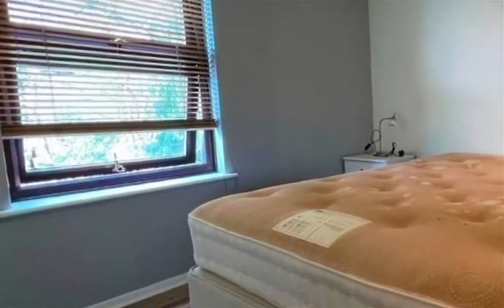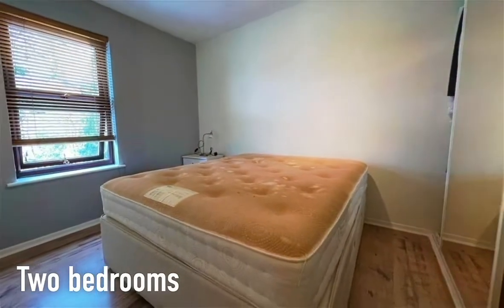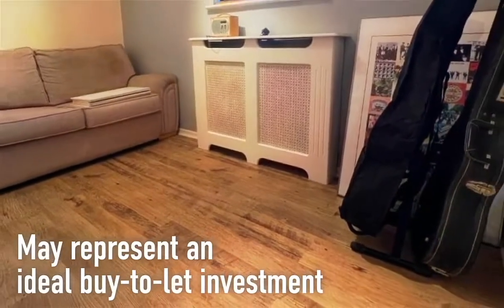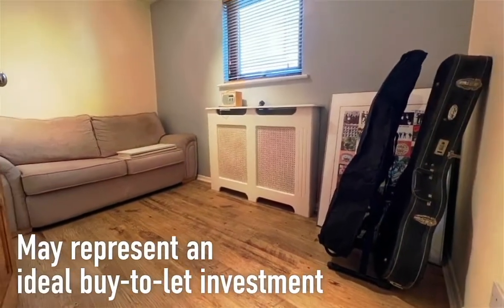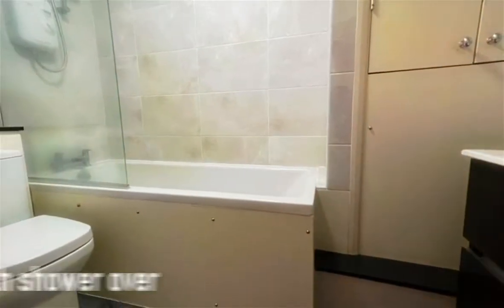This top floor apartment has two bedrooms and may represent an ideal buy-to-let investment due to its superb location, long lease, and general overall decorative condition. The well-presented bathroom has a bath with a shower over.